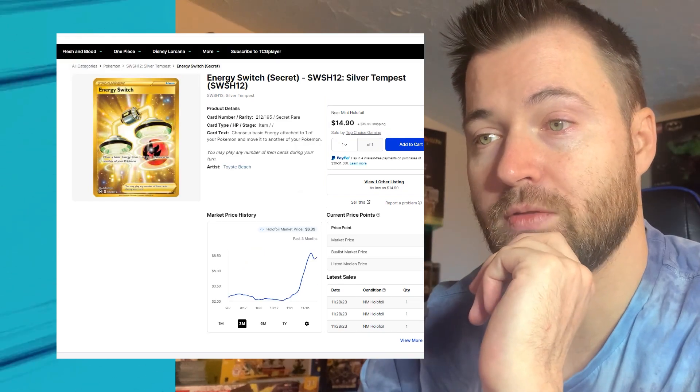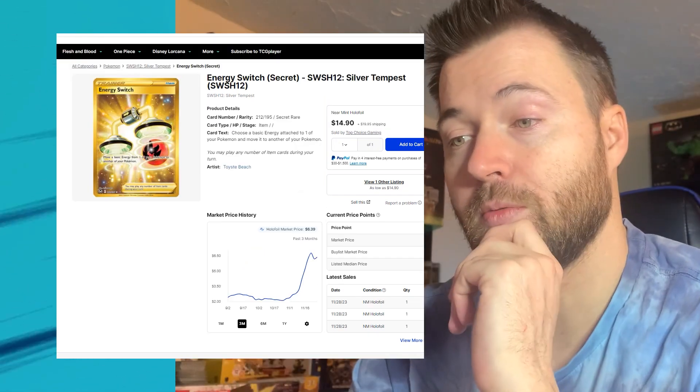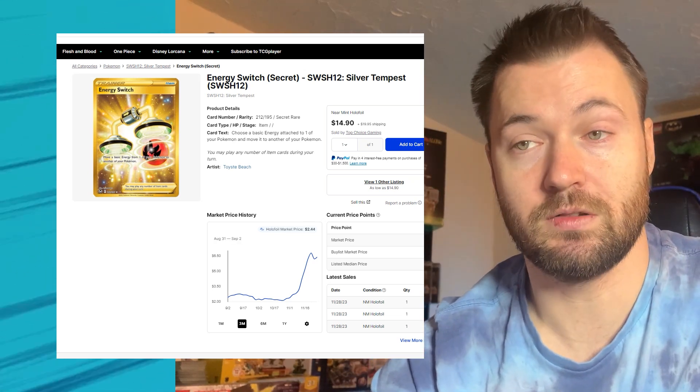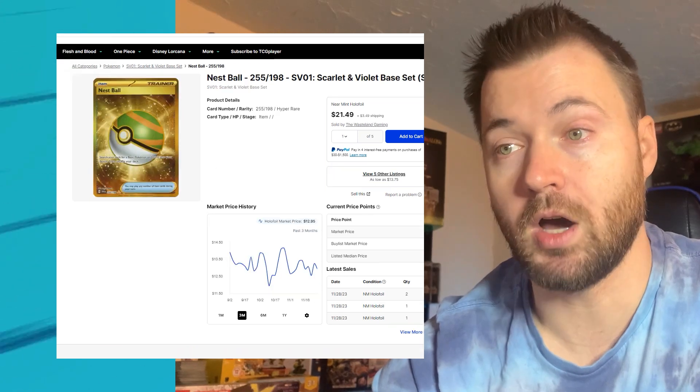Next up is the Energy Switch from Silver Tempest. This one's actually been on the rise, currently sitting at $6.39. Three months ago it was sitting at $2.44, so it's almost gained $4.00 in value — not too bad.